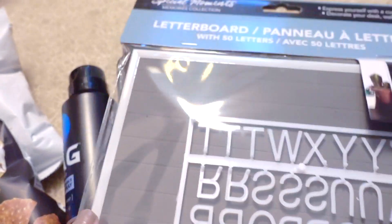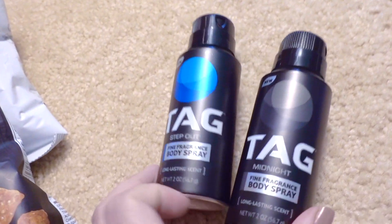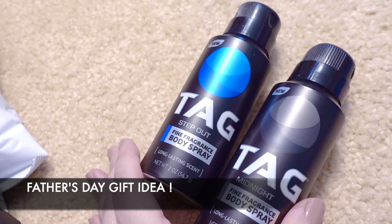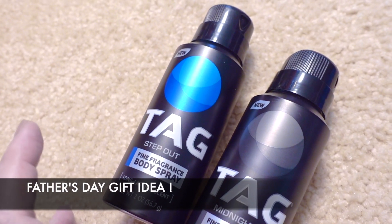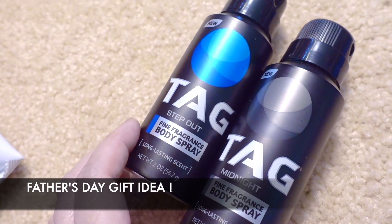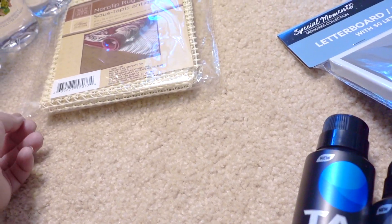I could change them per season — use the black maybe in the wintertime. We haven't tried these yet — it's the Tag fragrance body spray, which I think is a dupe for Axe. I've smelled both and I like them. For any guys watching, these kinds of things really depend on how much you put on; don't bathe yourself in it — that's too much.